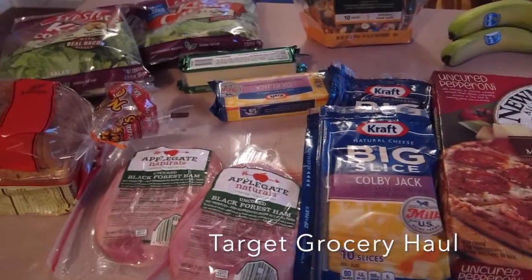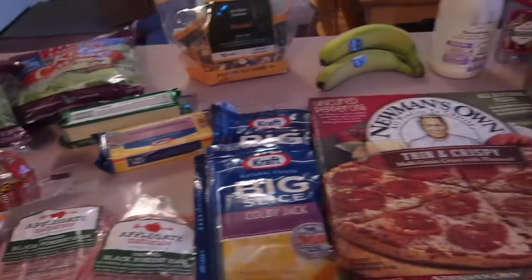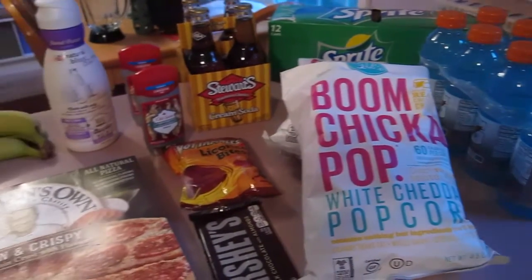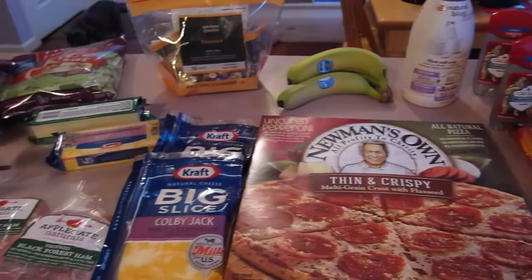Hi everyone, so today we have a grocery haul and this time we went to Target. As you can see, it's not as big as the Wegmans haul. It's just to carry us through to the next time we go shopping — we just needed a few things to supplement.